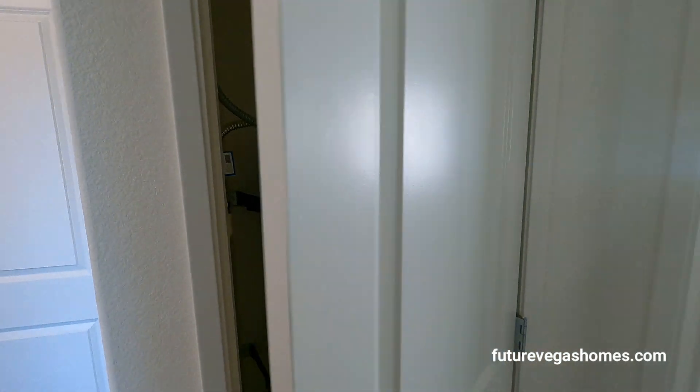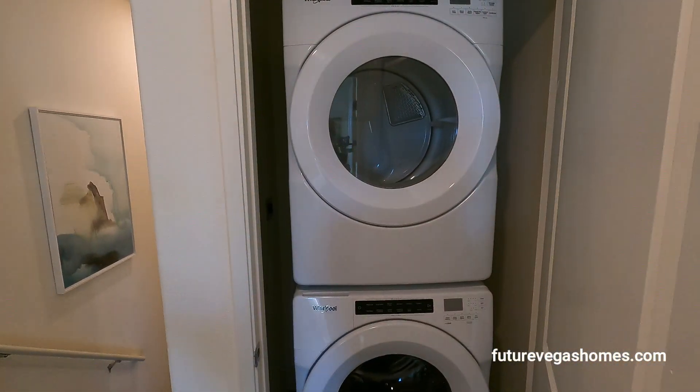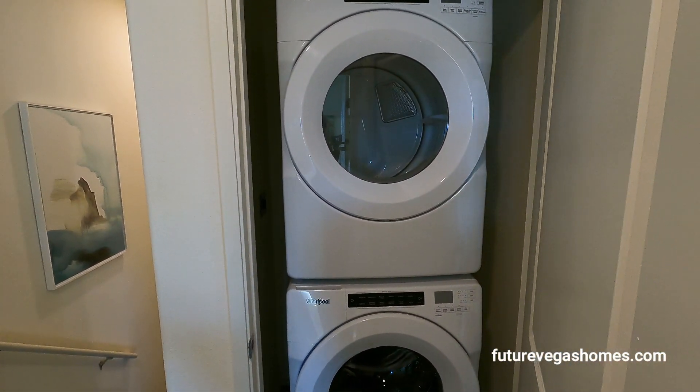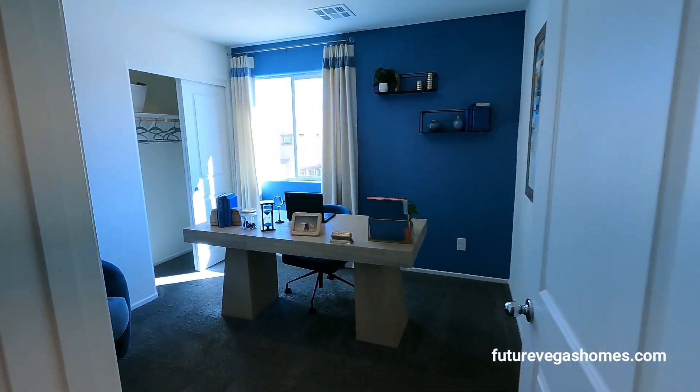The water heater is right before you enter the primary bedroom. Next to the water heater we have a second closet — actually, that's where our washer and dryer are. This will be our second bedroom. Let's go this way first.